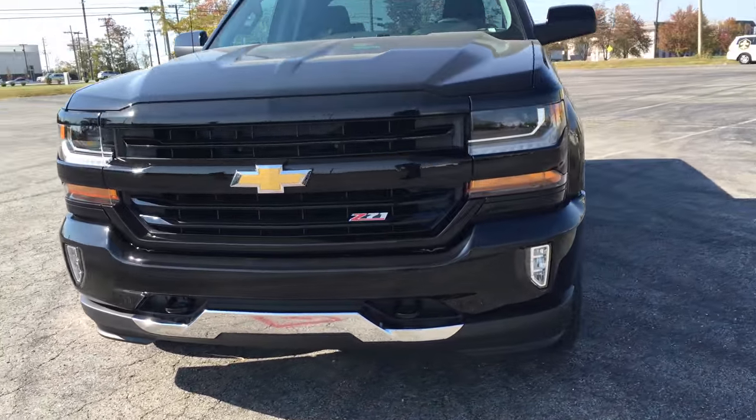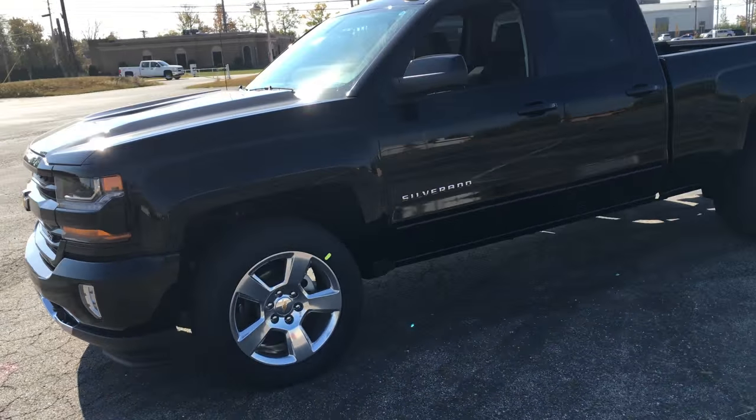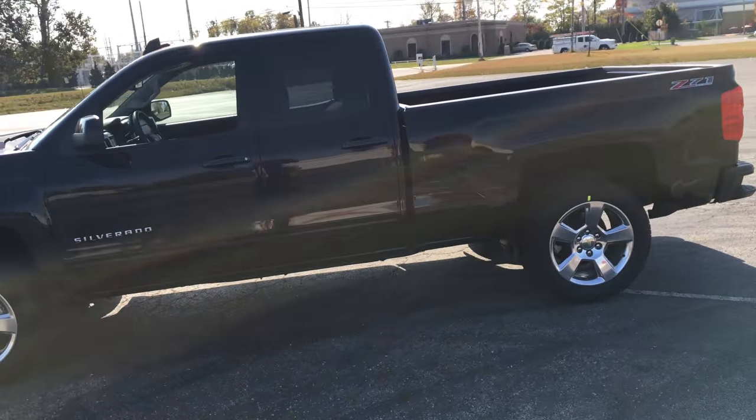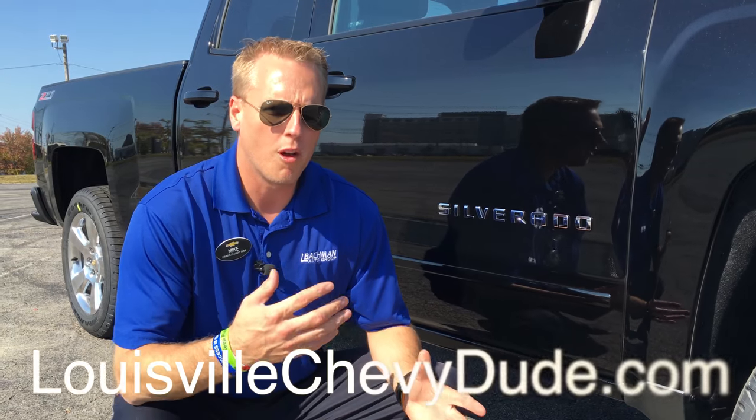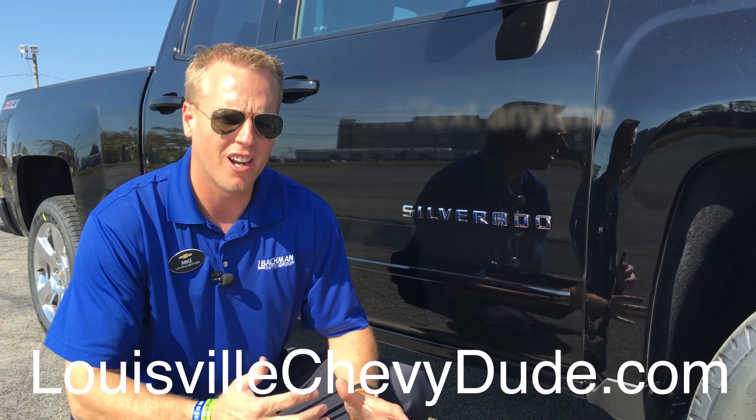Again, the front end — absolutely beautiful. So that's a brief overview of the brand new changes to the 2016 exterior of the Silverado.